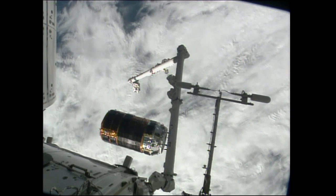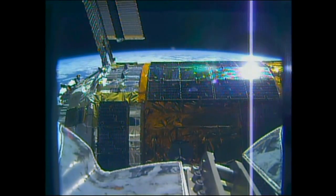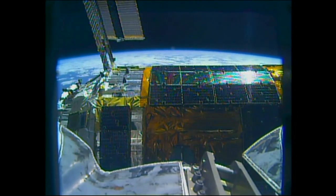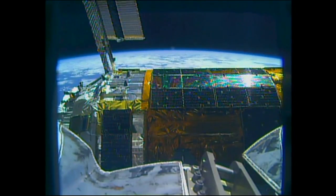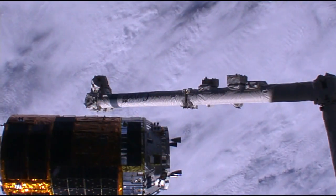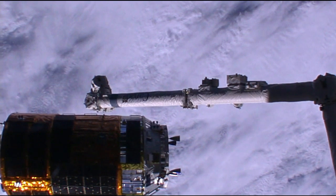Viewing the vehicle as it slowly drifts away. We're checking the arm to brakes on — we copy and concur. Just one more view from the grapple end of the Space Station's robotic arm, which just released HTV a few minutes ago. Kimiya Yui and Kjell Lindgren inside the cupola now braking the arm and putting it back into a safe configuration.